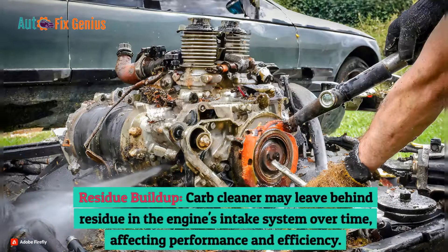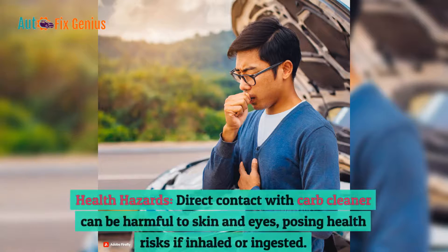Residue buildup: Carb cleaner may leave behind residue in the engine's intake system over time, affecting performance and efficiency. Health hazards: Direct contact with carb cleaner can be harmful to skin and eyes, posing health risks if inhaled or ingested.